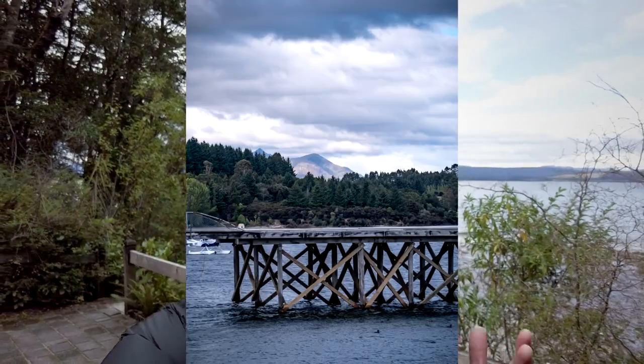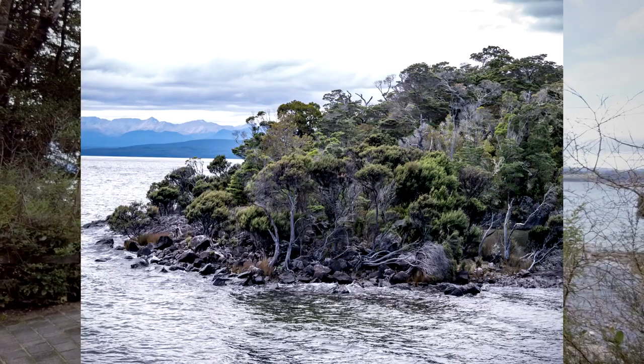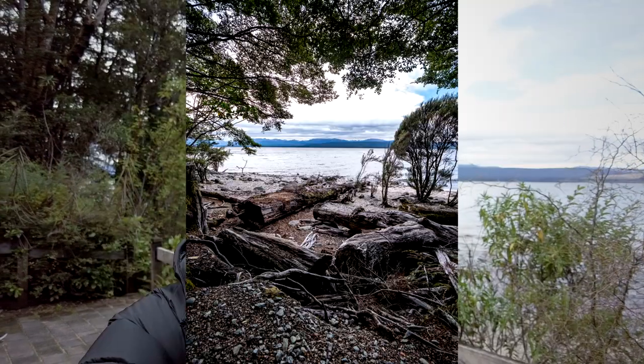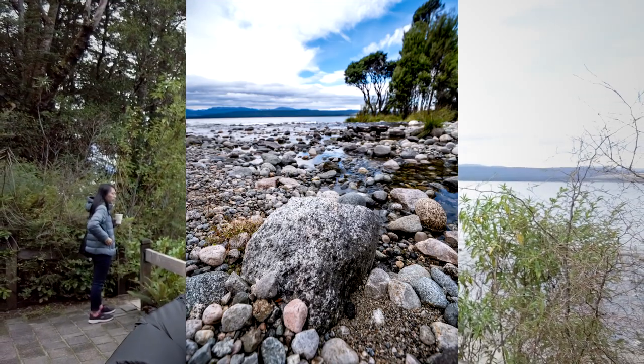We have arrived in Te Anau and already visited the glowworm cave tour — it was really beautiful. However, photography was not allowed inside the cave. I managed to snap a few pictures when we arrived and outside the cave, finding some compositions here and there, and I'll share those pictures now. After this we're heading back to Te Anau township to spend some time on Lake Te Anau and find some beautiful pictures there.